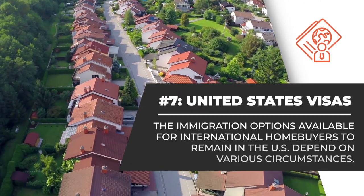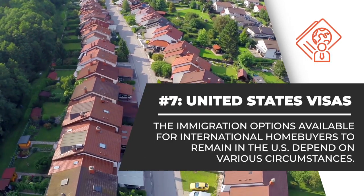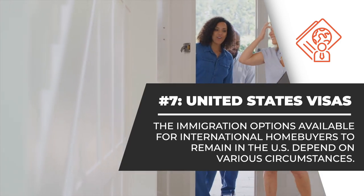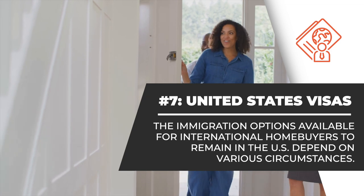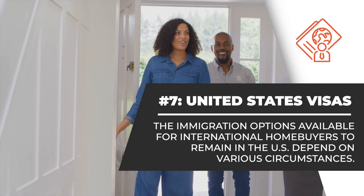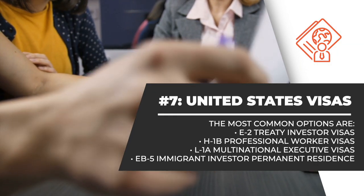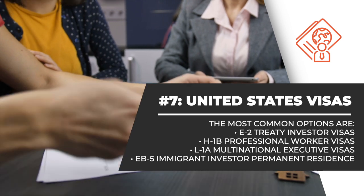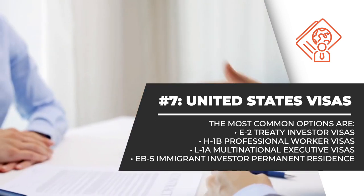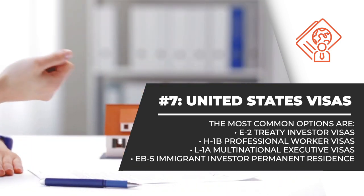Number 7. Austin and Central Texas are top destinations for foreign nationals seeking to live and work in the United States. The immigration options available for international homebuyers to remain in the U.S. for significant periods depend on various circumstances. For example, the most common options for many are to obtain E-2 Treaty Investor Visas, H-1B Professional Worker Visas, L-1 Multinational Executive Visas, and even EB-5 Immigrant Investor Permanent Residence.